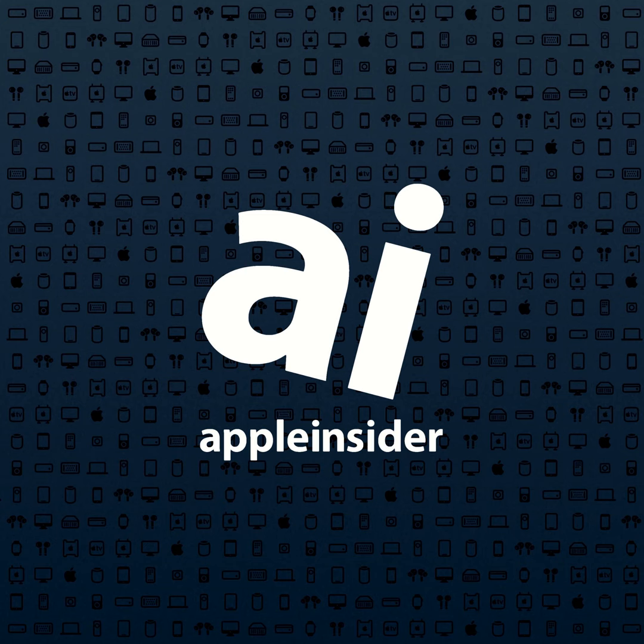In the iPad Pro they make the WiFi version and also the cellular version. Which one did you get? The cellular. Of course you did. Why'd you make that choice?